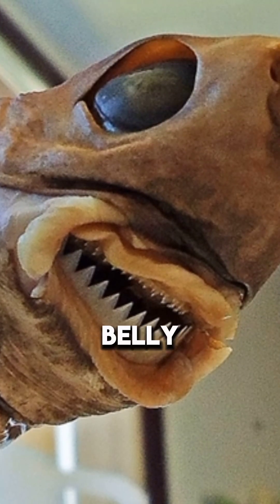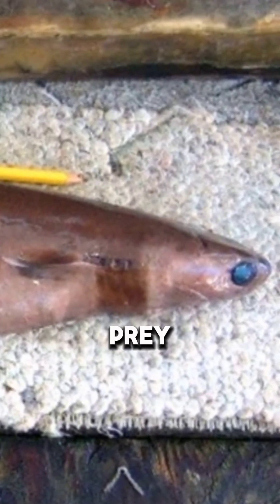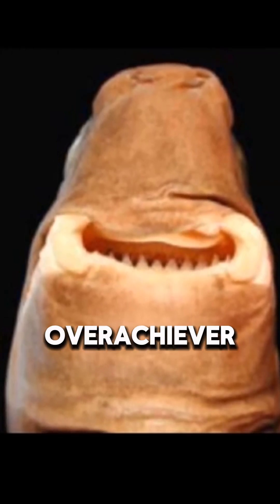It has glowing photophores along its belly to camouflage in deep waters, making it invisible to predators and prey below. And those teeth? Its bottom row is saw-like and self-sharpening, while the top row is for gripping. Classic overachiever.